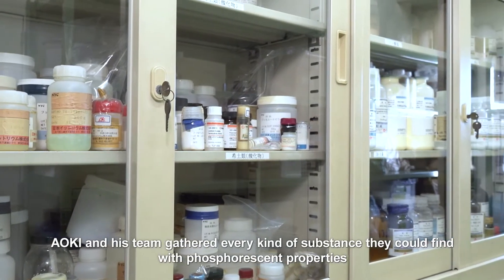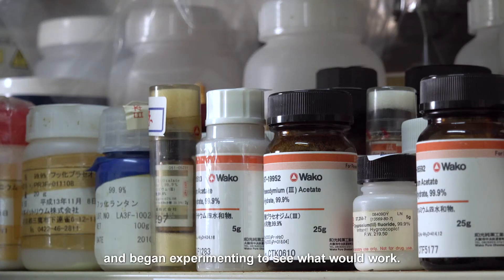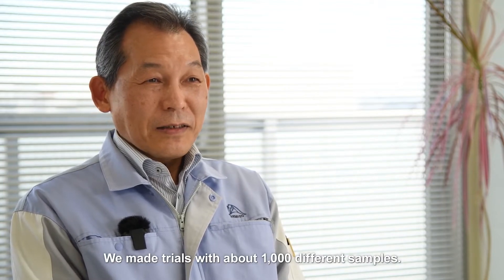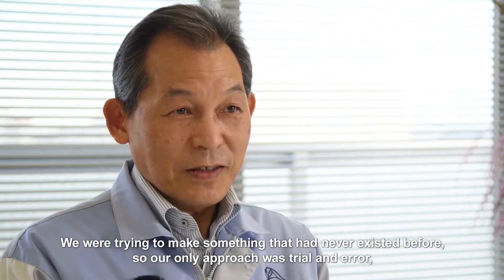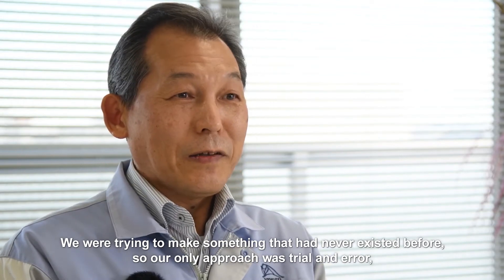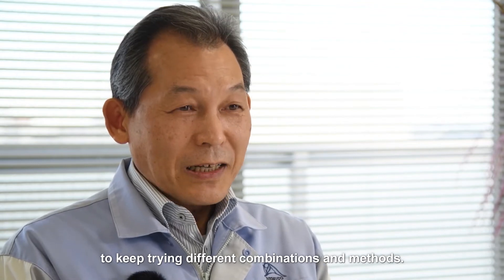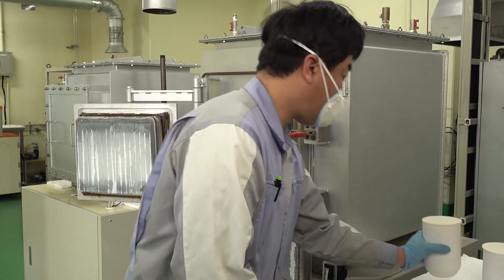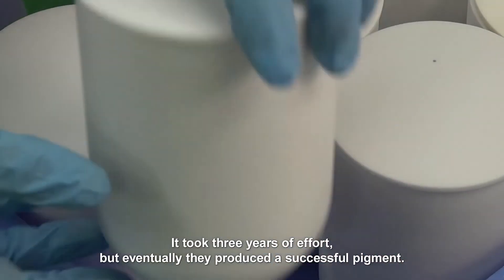Aoki and his team gathered every kind of substance they could find with phosphorescent properties and began experimenting to see what would work. We made trials with about 1,000 different samples. We were trying to make something that had never existed before, so our only approach was trial and error — to keep trying different combinations and methods. It took three years of effort, but eventually they produced a successful pigment.